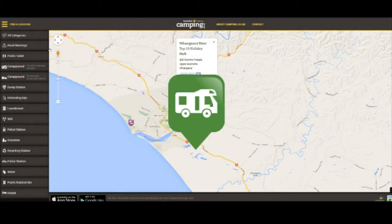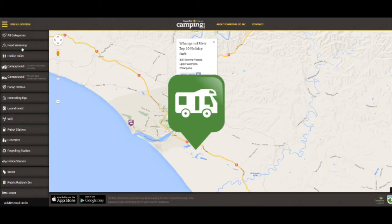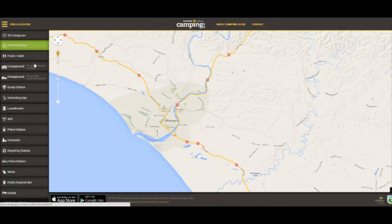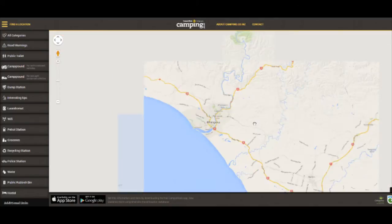The green pointer icon means it's free. The blue pointer icon means it's a low cost campsite. The purple icon means it's a fully serviced campground. Normally these are operated as a business, where you'll normally pay upwards of $15 per night, per person.